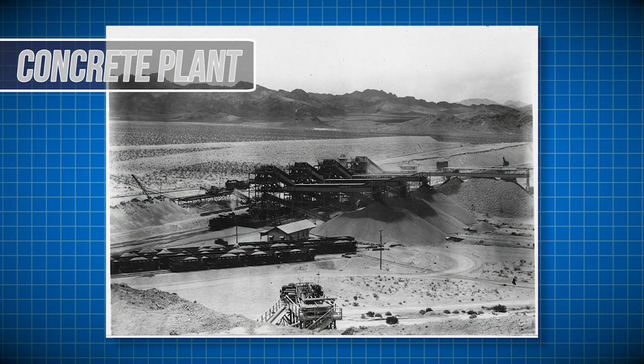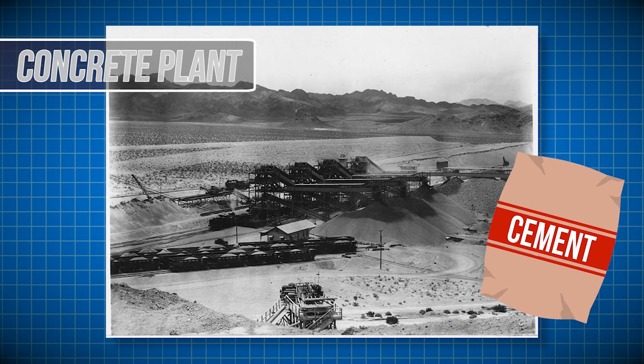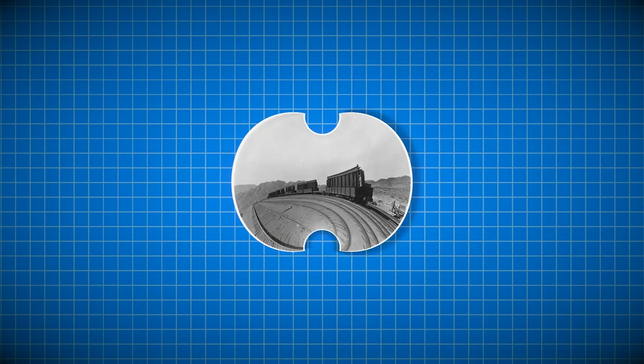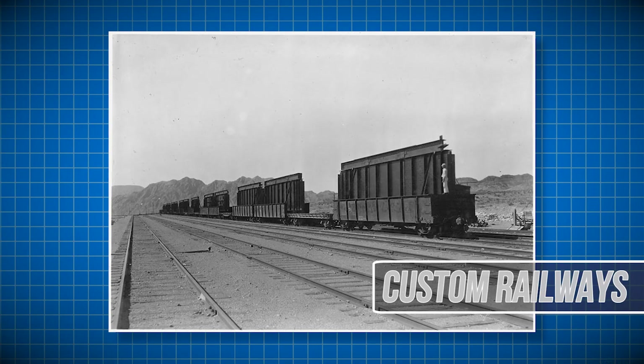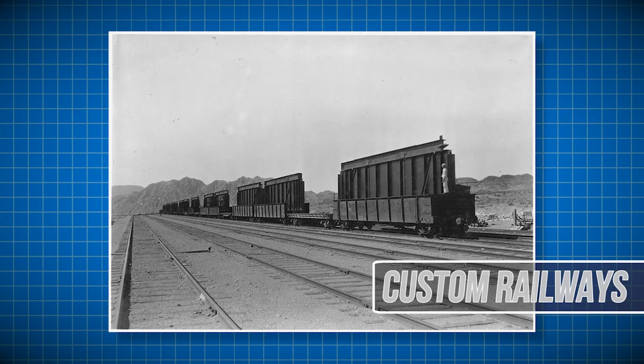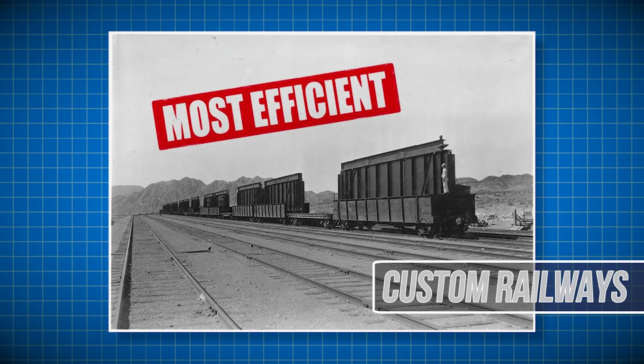The construction of this project required massive amounts of concrete. Here you can see the main concrete production plant that held enormous piles of aggregate and sand for the mixing process. Crews even constructed rail lines around the site simply for the movement of larger equipment, including sections of the dam's main gate ready to be moved and placed.